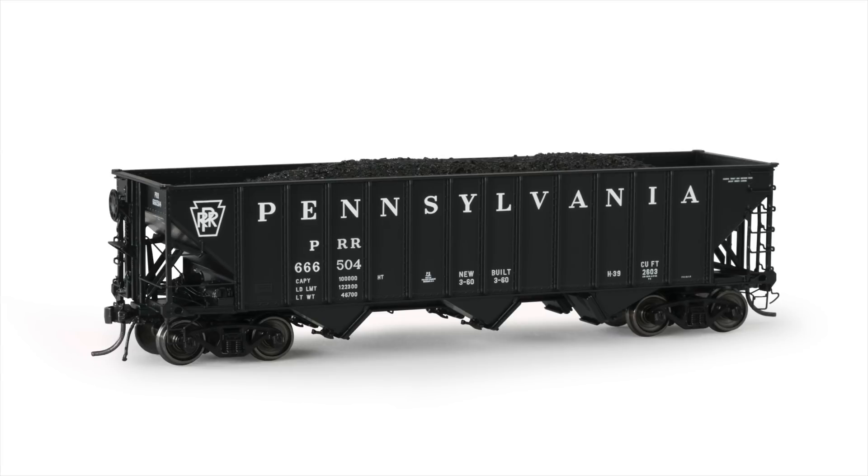Today is announcement day and we couldn't be more excited. Arrowhead's model is directed at a market that has not seen an accurate, state-of-the-art model in many decades. It features design details that have never previously been seen in the industry. It is garnering praise from noted freight car historians, and published reviews state that it may be the nicest freight car of its type ever produced. I am proud to announce the HO Scale Committee Design Hopper.